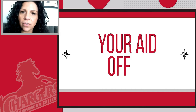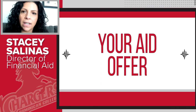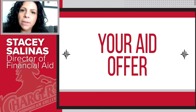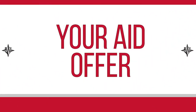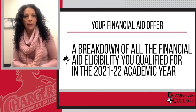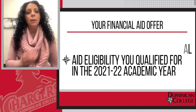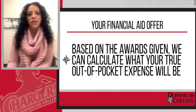Hi, everyone. I'm Stacey Salinas, Director of Financial Aid at Dominican College. What we're about to take a look at is a sample financial aid award letter. Please know that this award letter or award offer will vary student by student, but we do our best to meet each student's need as best as possible. The financial aid offer that was sent to you breaks down all the financial aid eligibility that you've qualified for for the 21-22 academic year. We're going to help you understand, based on the awards given, what your true out-of-pocket expense is going to be.